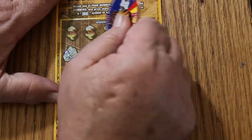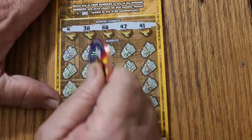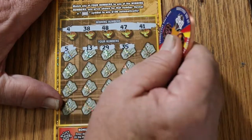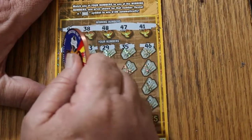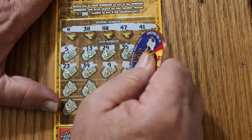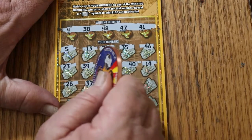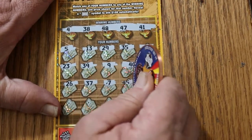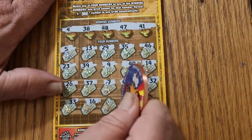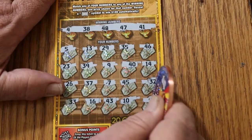Ticket 19: winning numbers are 4, 38, 48, 47, and 41. Scratching: number 1, 5, 13, 29, 35, 46, 23, 39, number 9, 40, 14, 26, 37, number 7, 45, 32, 33, 16, 43, 10, and 21 in the corner — no good.